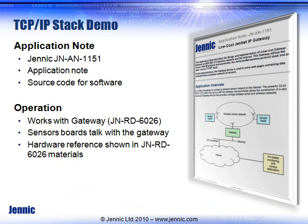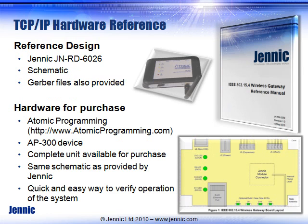Everything is provided by Jennic. We have application note AN1151 which explains how to run the software and what can be expected from it. It is meant to run in conjunction with reference design RD6026, which gives you the hardware. That reference design provides schematics, PCB layout, Gerber files — everything you need to get started.